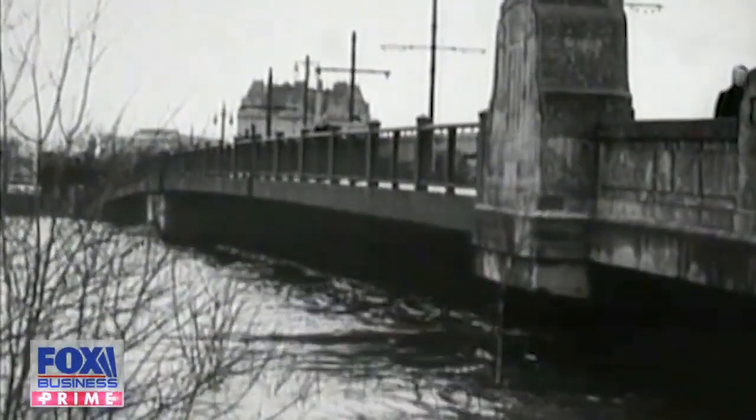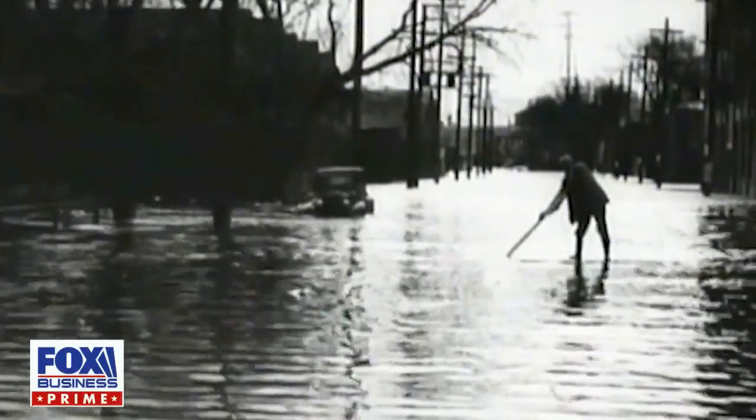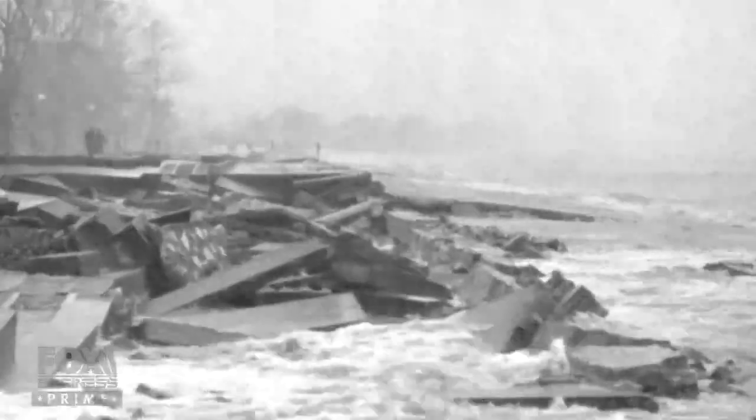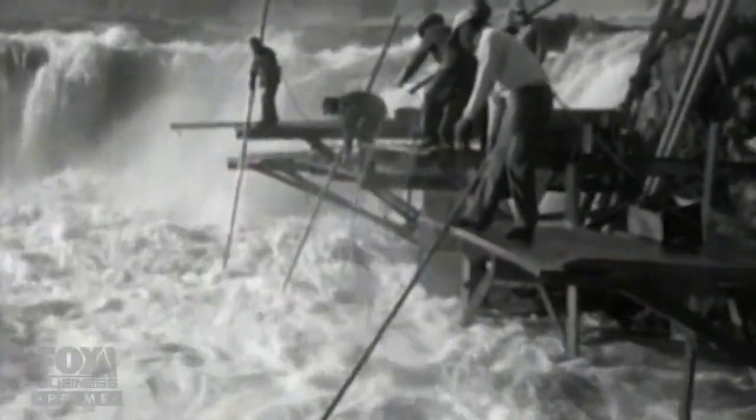The river became a smelly mess. It was putrid. Desperation. The city was basically choking on its own waste. An unthinkable solution: make the river flow in the opposite direction. That hadn't been done before. And the audacious engineering that literally turned the tide.